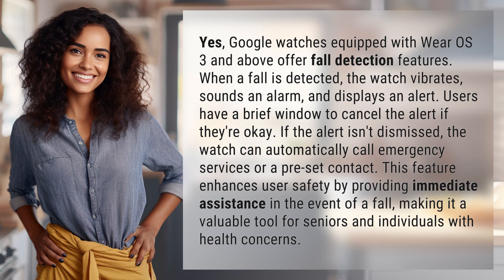Users have a brief window to cancel the alert if they're okay. If the alert isn't dismissed, the watch can automatically call emergency services or a preset contact.